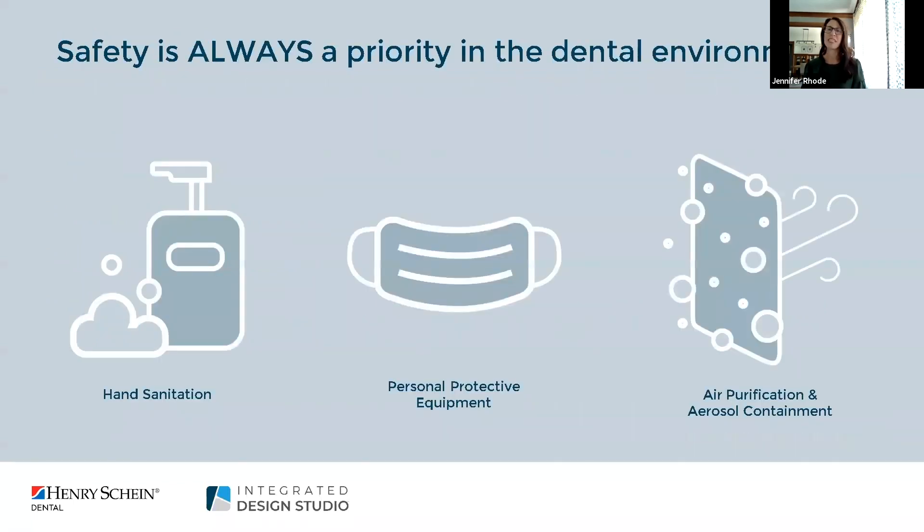Safety has always been a priority in the dental environment. Based on increased awareness around infection control, many have adopted added safety measures including sanitation spaces throughout the area, PPE, air purification, and aerosol containment. If you're looking to take it a step further you can also incorporate infection control into your design.